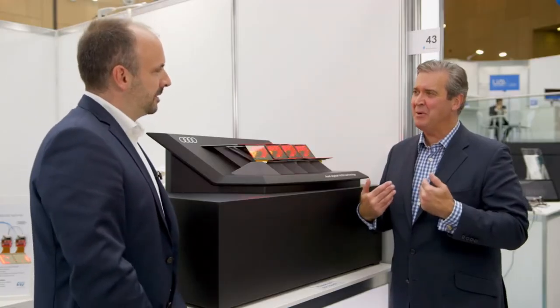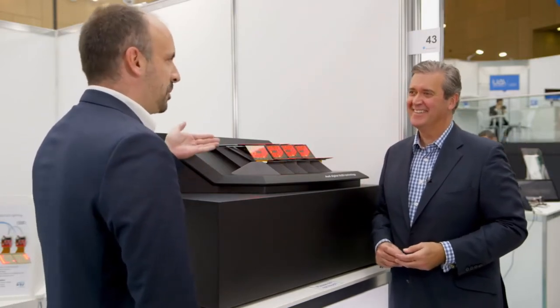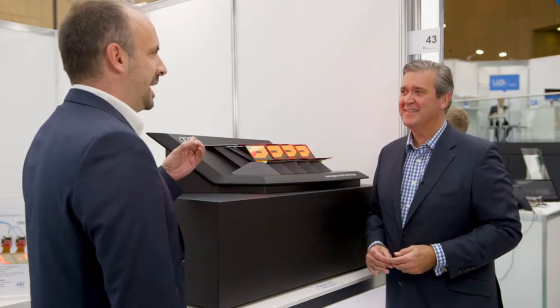We want to turn electrons into photons in the most efficient way, and that is what happens in the OLED. You don't lose electrons — you transfer them into photons and create gorgeous looking light. What does it mean for the driver? Well, quite simply, it's amazing. If you have something like this in your car, all your neighbors will get jealous.